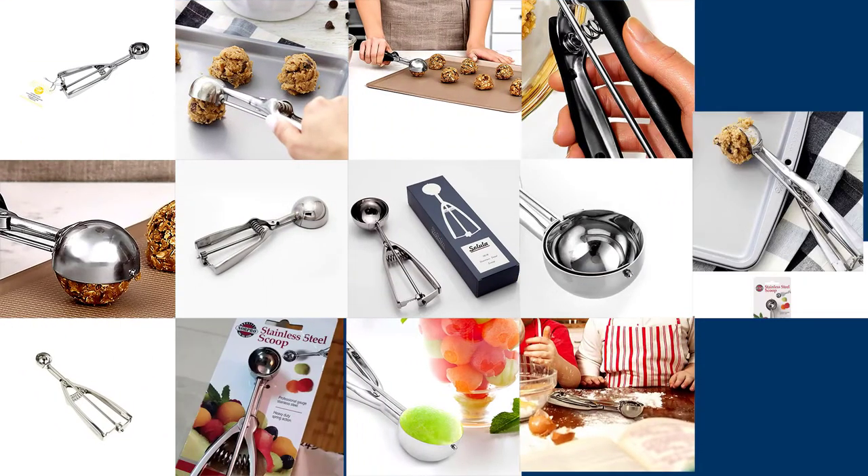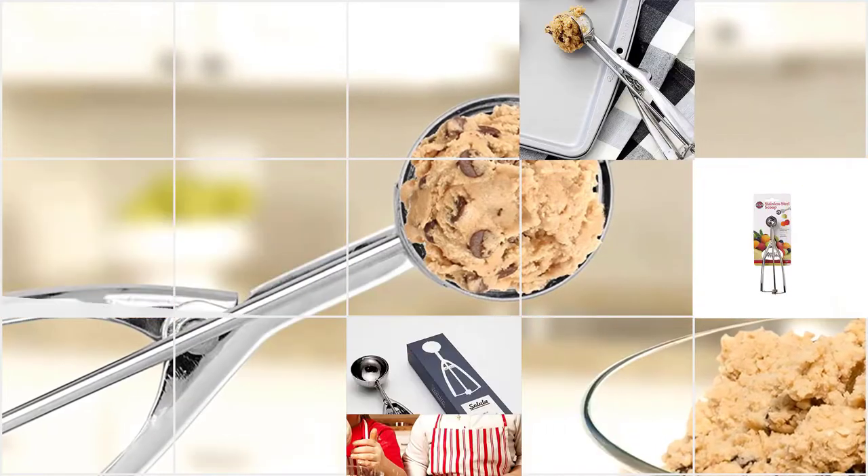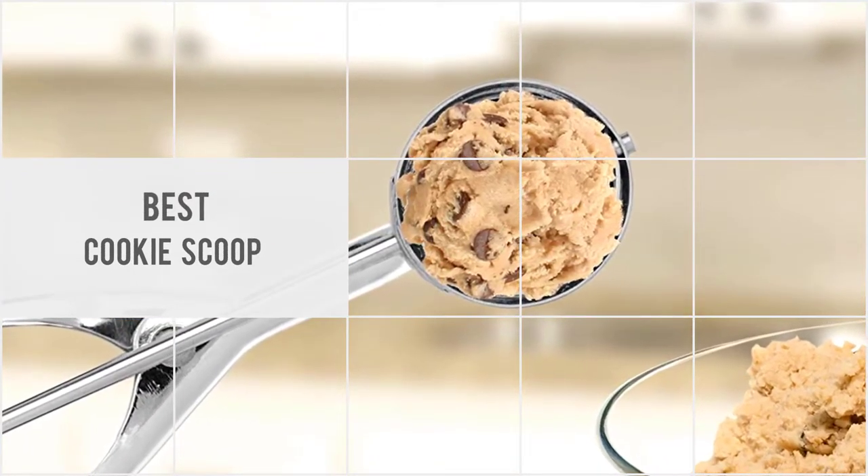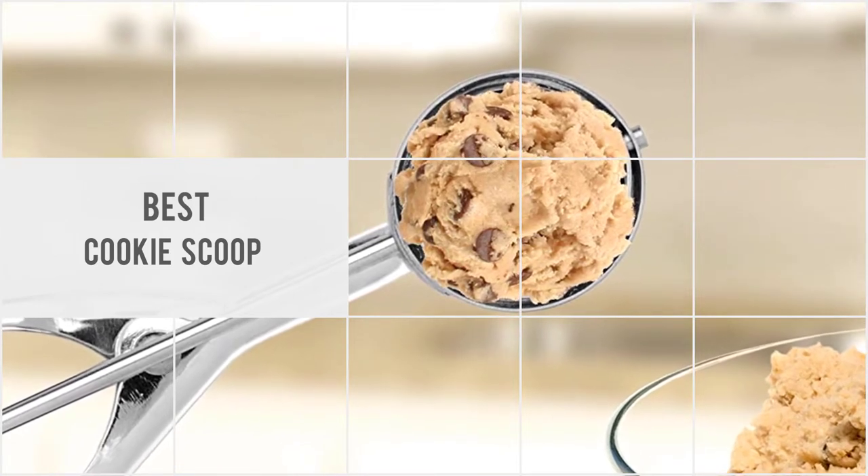In this video we cover the important factors to consider when buying the best cookie scoops. These will assist you in making the right decision. Let's get started.